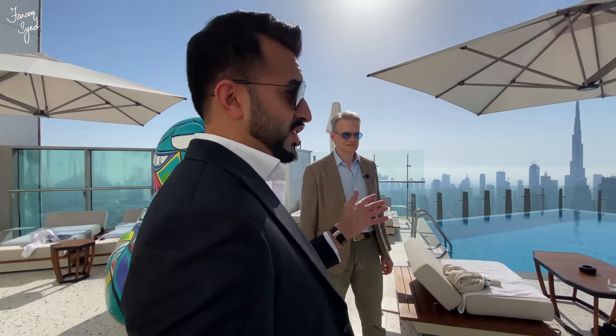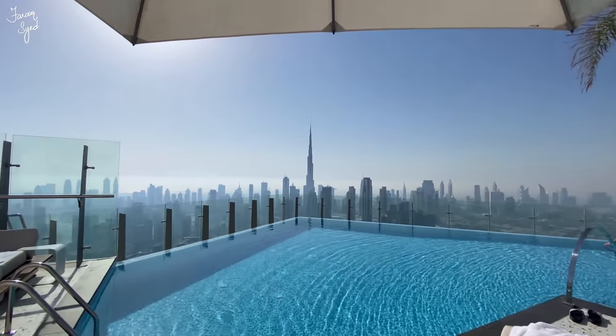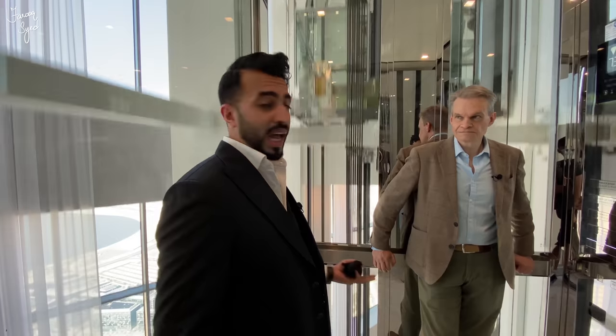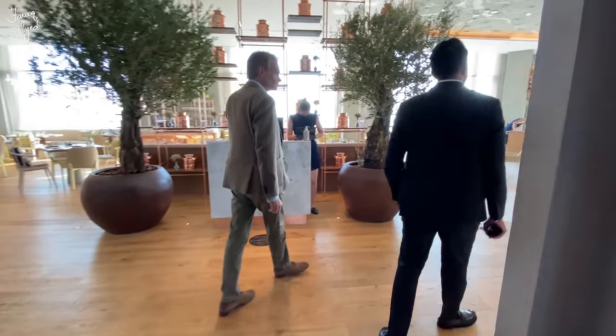The views from the pool are phenomenal — anyone coming here really needs to come and enjoy this pool. It's one of the highest infinity pools in the world, right here in Dubai. Anyone buying a property at the SLS residences is really buying into the SLS lifestyle — the restaurants, the pool bars, multiple swimming pools, restaurants to lounge in. That's really what the whole idea of buying a property here is all about.